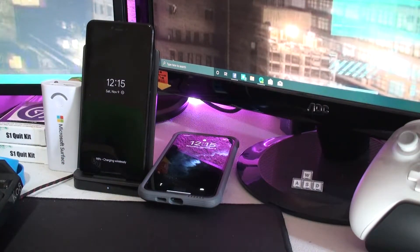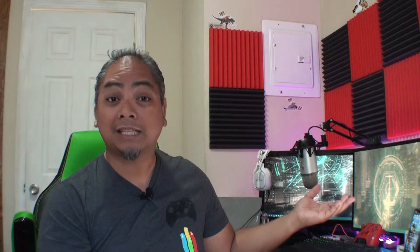Once you place your device on the dock, there are two lights on the front that will flash as your device is charging. You can put any wireless charging device on here — whether it's iOS, Android, AirPods, or other headphones that charge wirelessly. I like how it's not Apple-centric and will fit virtually any wireless charging device, whether from Jabra, Samsung, or others.